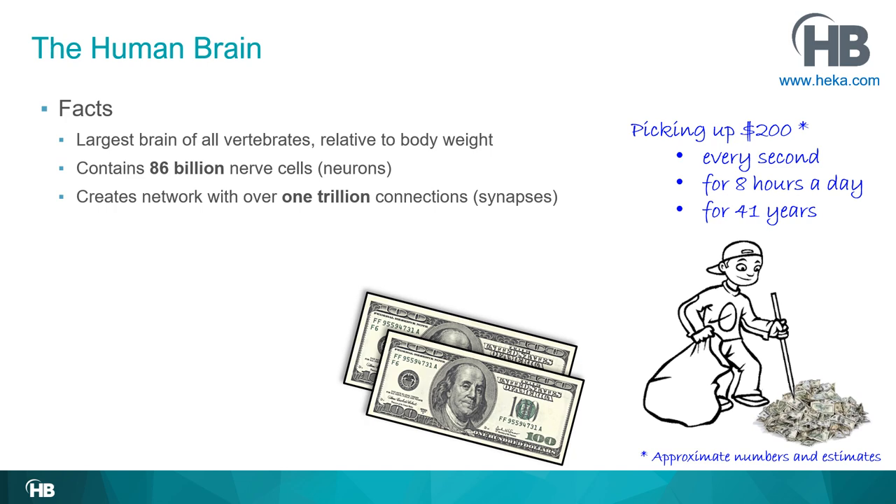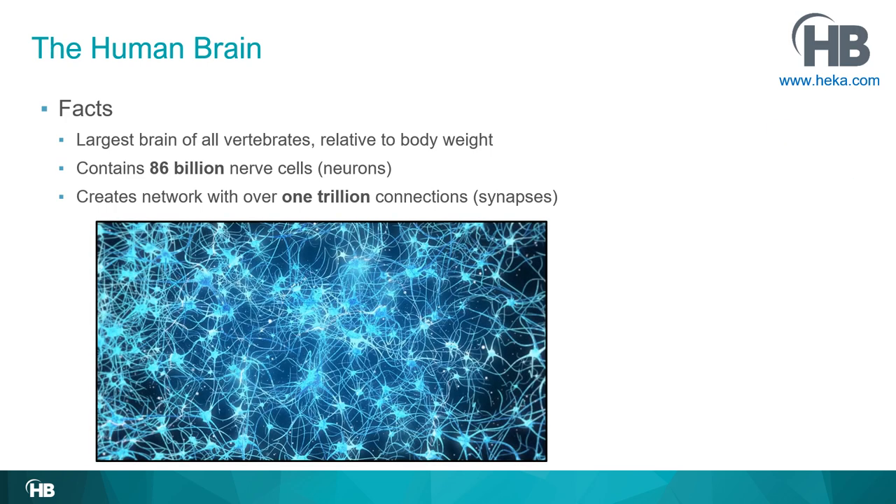So 86 billion is a big number, and these 86 billion nerve cells make an even larger number of connections — what we call synapses. It's estimated that there are more than one trillion connections in the human brain.